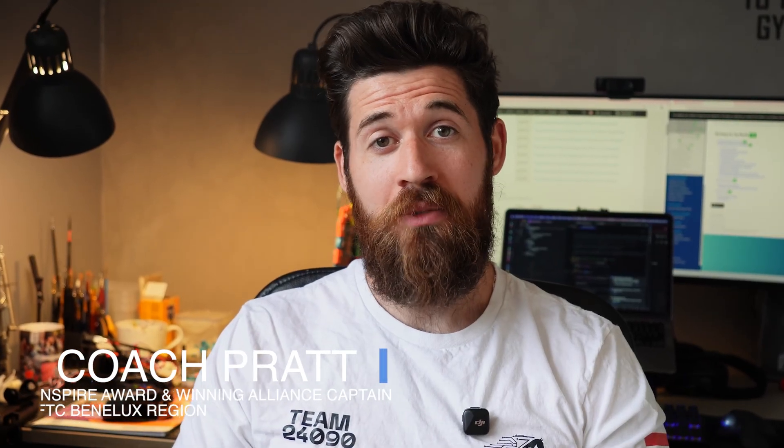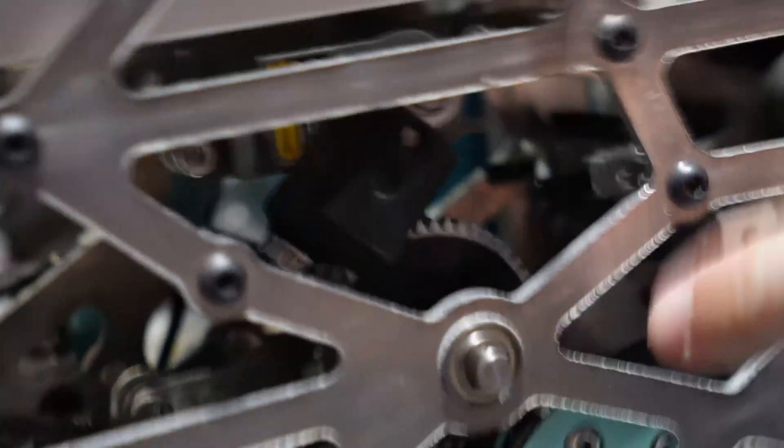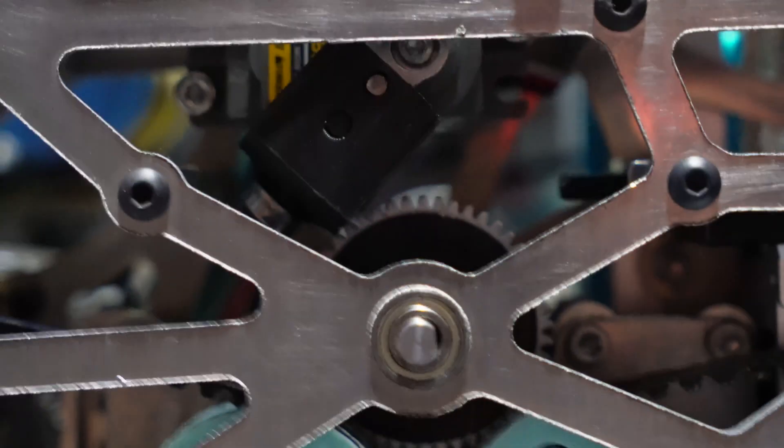The difference between a robot that scores and a robot that wins is often found in dozens of small, smart design choices that add up in a big way. When you release the servo and move the chassis motors, the PTO couples, and now we have the torque of the chassis motors for our hanging sequence. Seeing these principles in action is one of the fastest ways to improve your own team's approach to any game challenge — and this robot is absolutely packed with them.